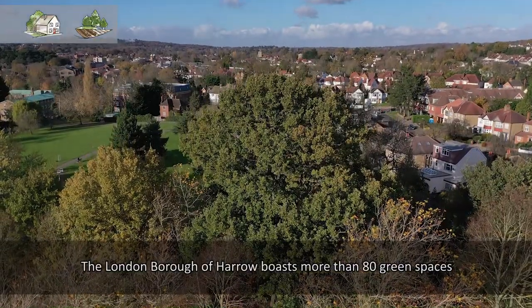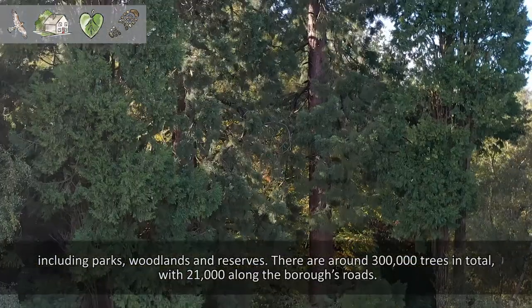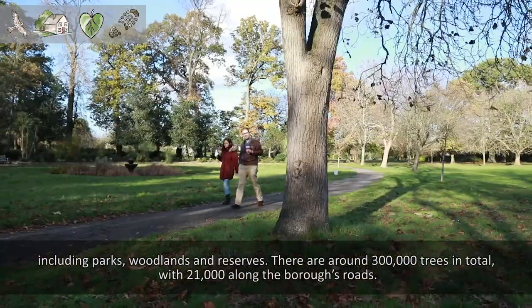The London Borough of Harrow boasts more than 80 green spaces including parks, woodlands and reserves. There are around 300,000 trees in total, with 21,000 along the borough's roads.